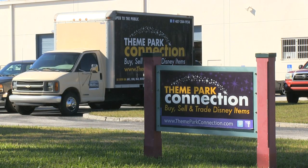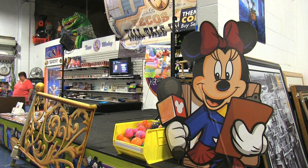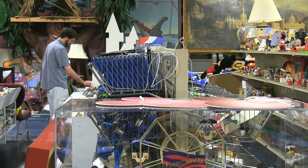Orlando-based Theme Park Connection, which is best known for buying and selling Disney props, acquired the crate from a collector in Los Angeles. We ended up doing some trading and negotiating, got the photos of the items, and we just listed them this week on eBay.